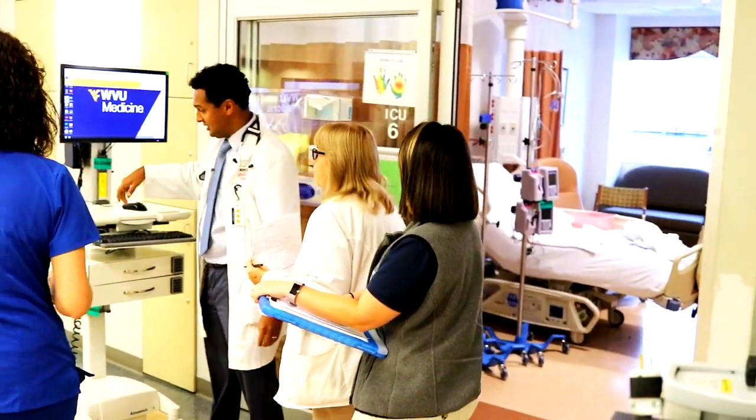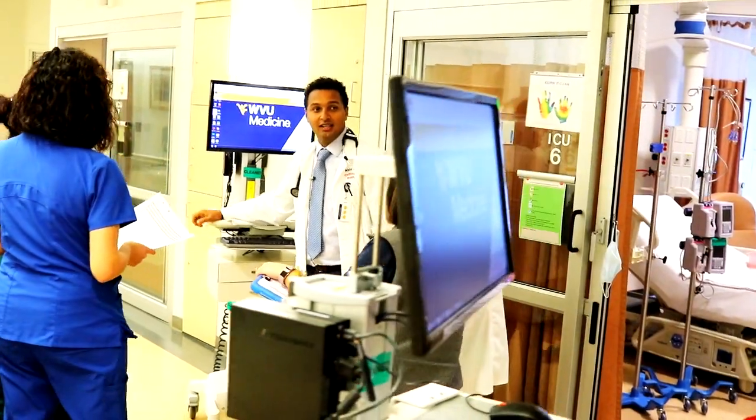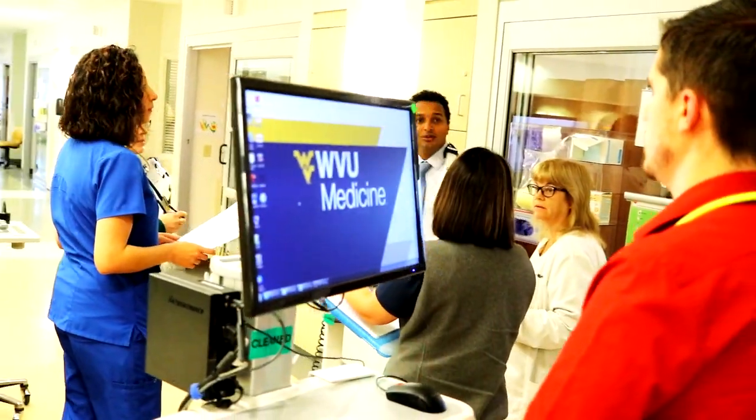We have four pulmonologists at Camden Clark working together to provide the best quality, evidence-based, up-to-date care 24/7 — starting from the outpatient clinic through the inpatient setting and ICU.